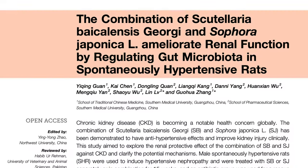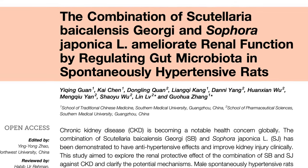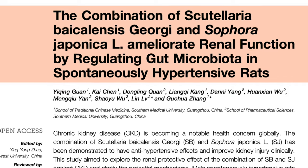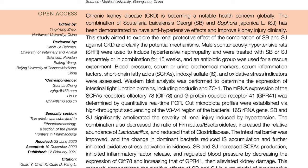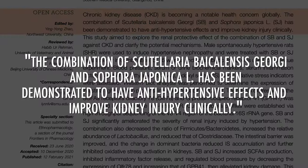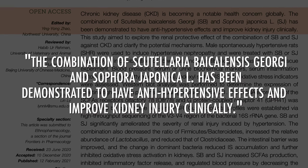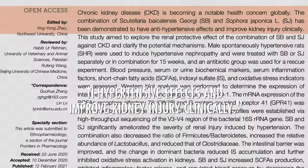What about Scutellaria when it comes to kidney function? Check out this research paper titled 'The Combination of Scutellaria baicalensis and Sophora japonica Ameliorate Renal Function by Regulating Gut Microbiota in Spontaneously Hypertensive Rat.' The researchers found that the combination of Scutellaria and Sophora japonica demonstrated antihypertensive — meaning anti-high blood pressure — effects and also improved kidney injury clinically. Scutellaria is a unique herb used for thousands of years for liver issues, kidney issues, and diabetes and blood sugar-related issues.